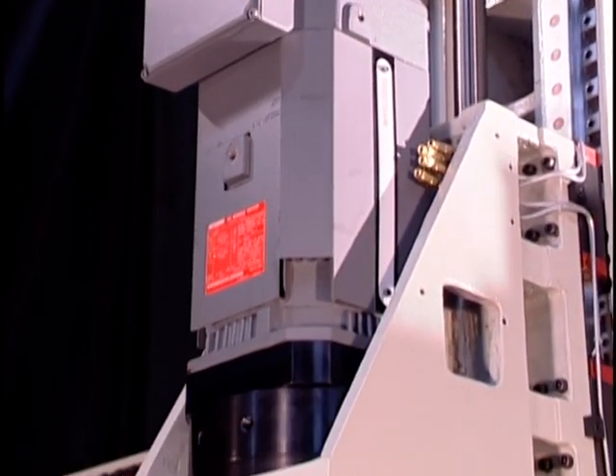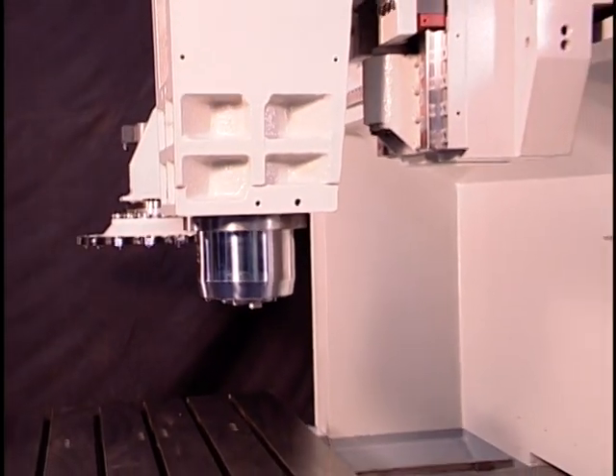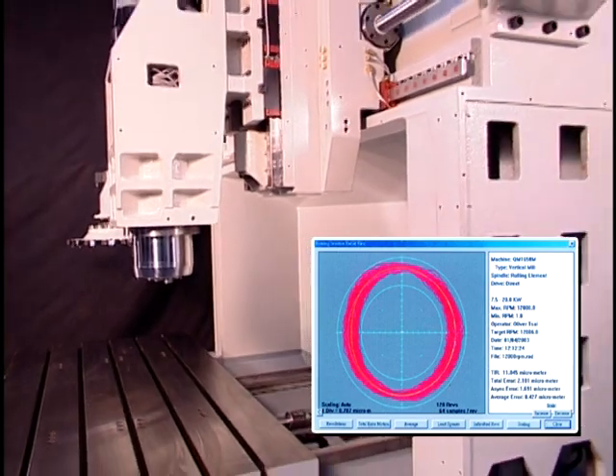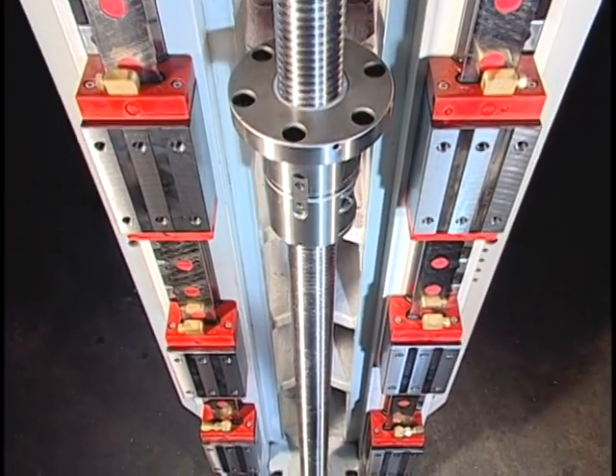The only high-speed machining center in Taiwan with 1.5 times the spindle support at the Z-axis. Suspension rigidity through the full range of travel maximizes transmission output.